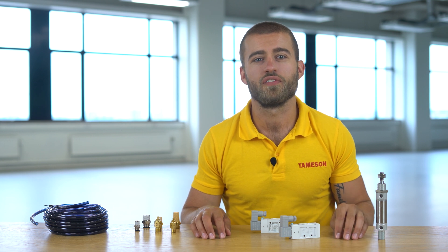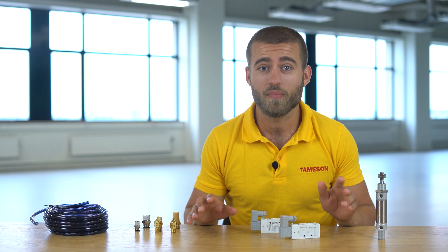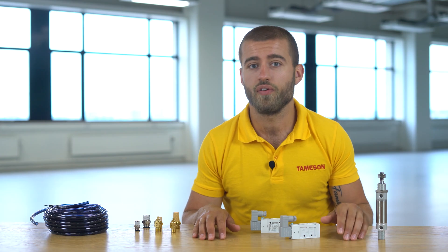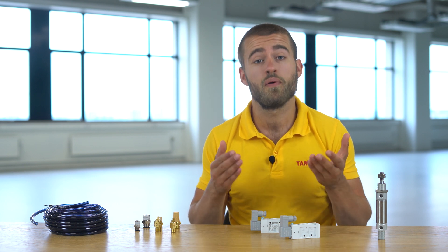Hi, I'm Max and today we're going to talk about the ISO 6432 pneumatic cylinders, also called mini cylinders. The ISO 6432 standard is for round cylinders with diameters between 8 and 25 mm, hence the name mini cylinders.